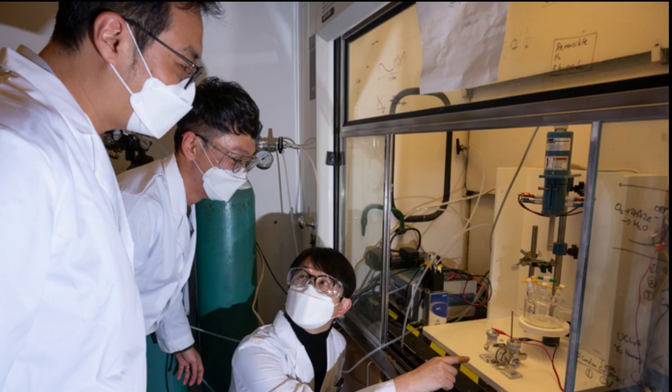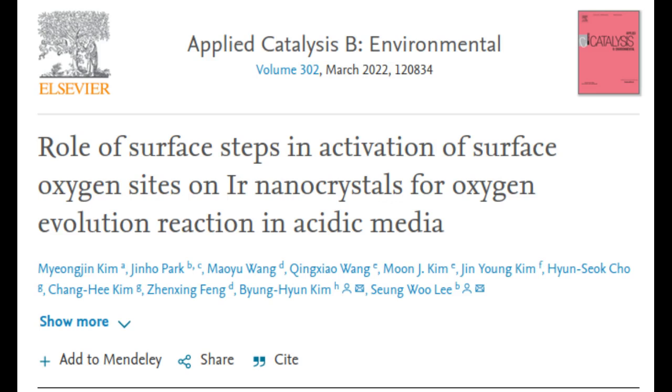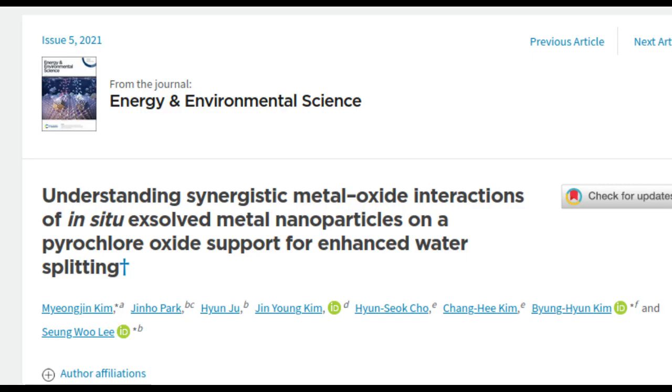The researchers say that their work will decrease the use of those noble metals, increasing activity as well as utilization options. In research published in the journals Applied Catalysis B and Energy and Environmental Science, the research team highlighted the interactions between metal nanoparticles and metal oxide to support the design of high-performance hybrid catalysts.